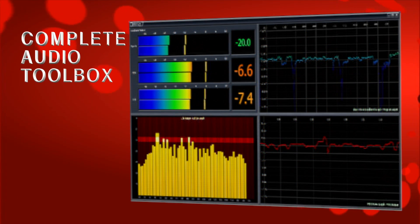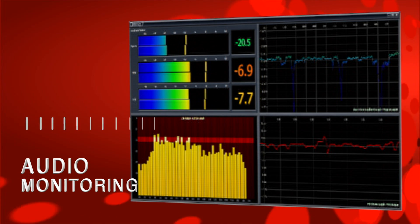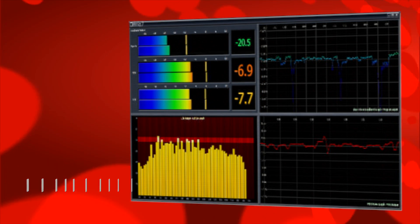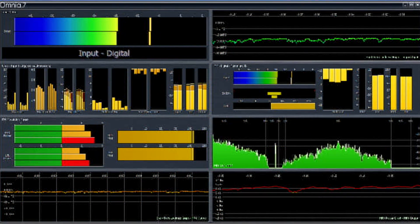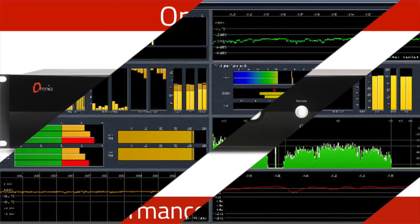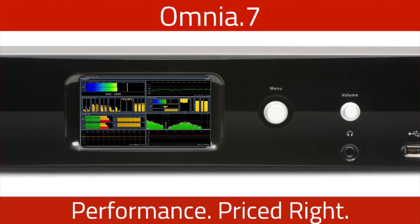A complete toolbox of sophisticated Omnia sound shaping technology gives you the power to analyze and refine your signature sound using a variety of sonic tools, ranging from real-time analyzers to oscilloscopes, FFT displays, and more. Omnia 7 — the premium audio processor that's surprisingly affordable.